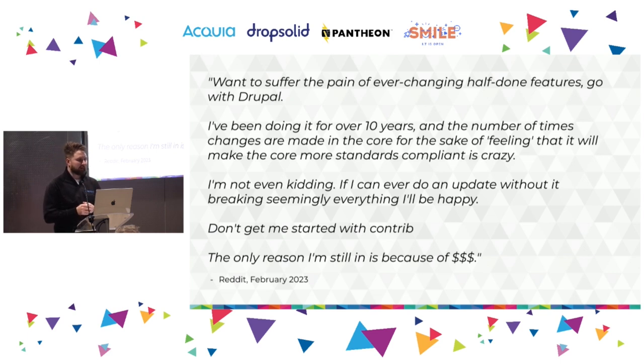Earlier this year, when I started being interested in improving Drupal as a product, I did some research on how Drupal is perceived in the market. I went to social media like Reddit, TechTalk, and others. One of the first things I found was a comment describing someone's experience: 'Want to suffer the pain of ever-changing, half-done features? Go with Drupal. I've been doing it for over 10 years. Changes are made in core for the sake of feeling more standards-compliant. If I can ever do an update without it breaking seemingly everything, I'll be happy.'